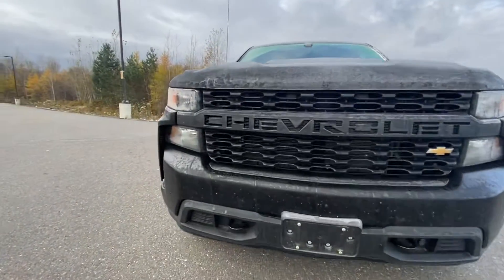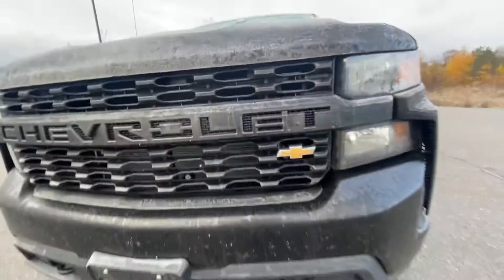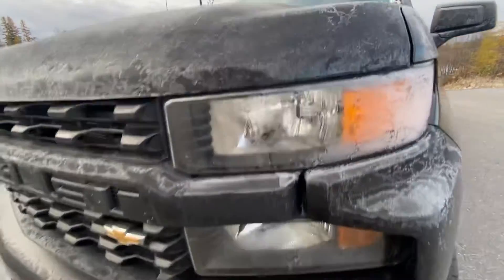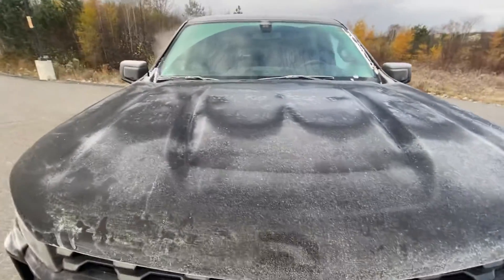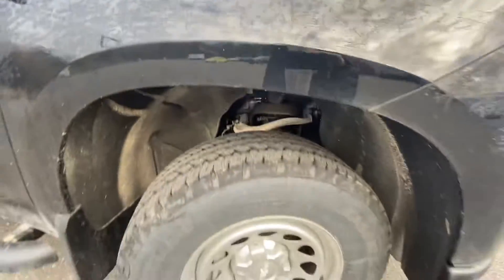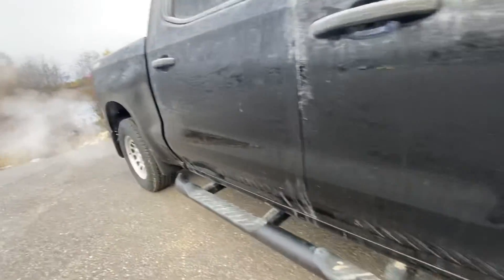Starting off at the front bumper here. Got a nice Chevrolet stated in the grille with that emblem right here. Nice tow hooks as well. Lights are in excellent condition — no cloudiness or foginess, quite luminescent. Nice sculpted hood as well. Tire tread is in great condition. Showing you those nice Chevy rims, and your running boards here as well.